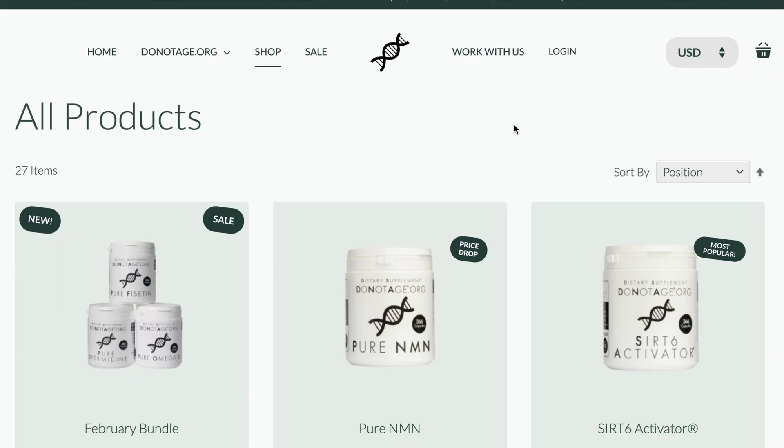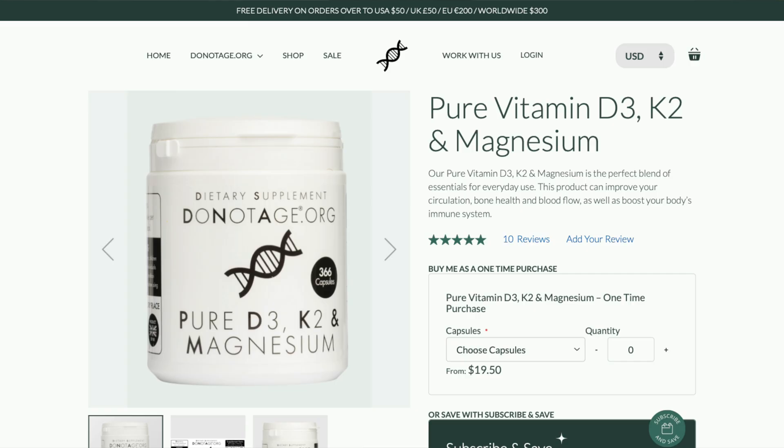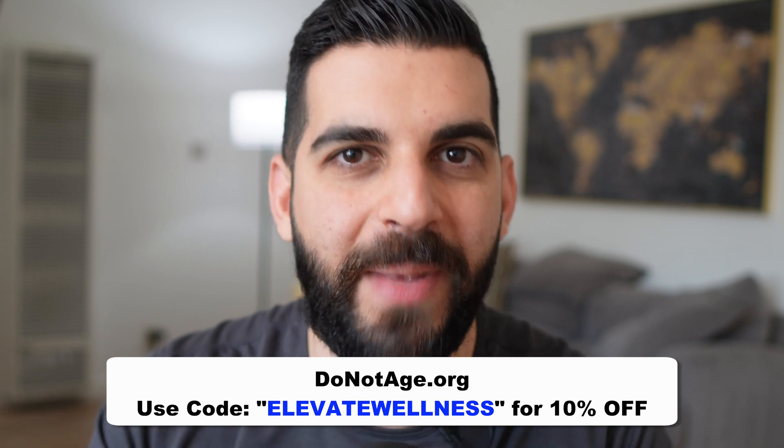This video is sponsored by Do Not Age, a company dedicated to extending lifespan and healthspan. They have products on DoNotAge.org specifically for longevity, including a vitamin D3, vitamin K2, and magnesium blend. Optimizing your vitamin D and magnesium levels are extremely important for energy, sleep, bones, and much more. Use code ELEVATEWELLNESS at checkout for 10% off.